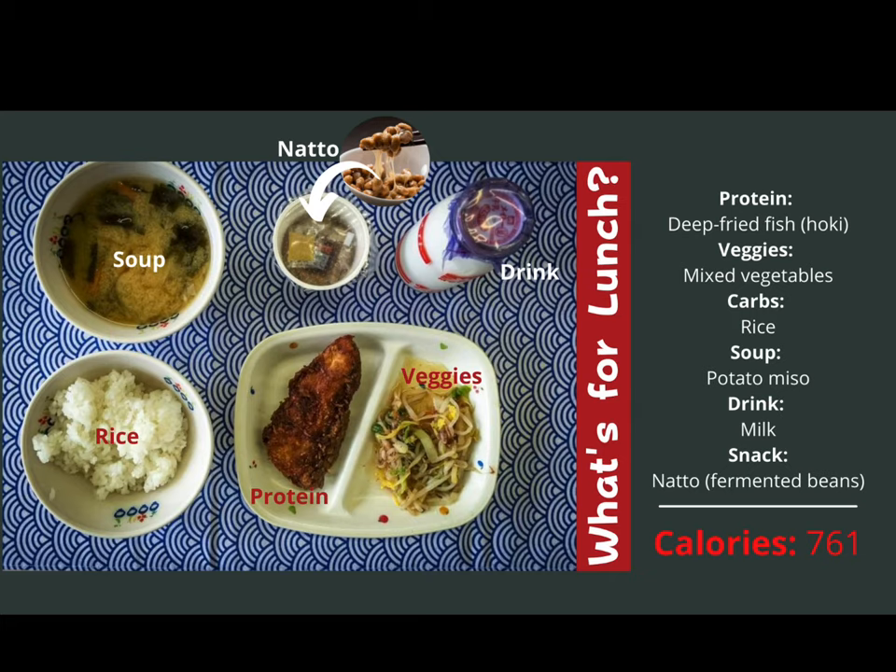On day three, students will have fish. Fish is served many days in the Japanese school system — they do not typically have meat day after day, so fish and vegetable options are used throughout the week. Each school has a nutritionist to make sure meals are nutritionally balanced. This day includes mixed vegetables, rice, potato miso soup, milk, and a snack of fermented beans.